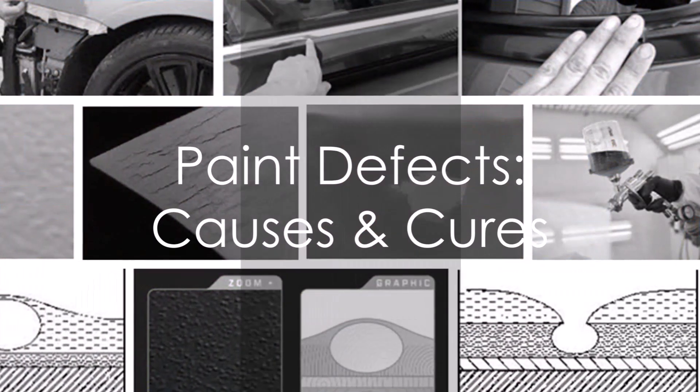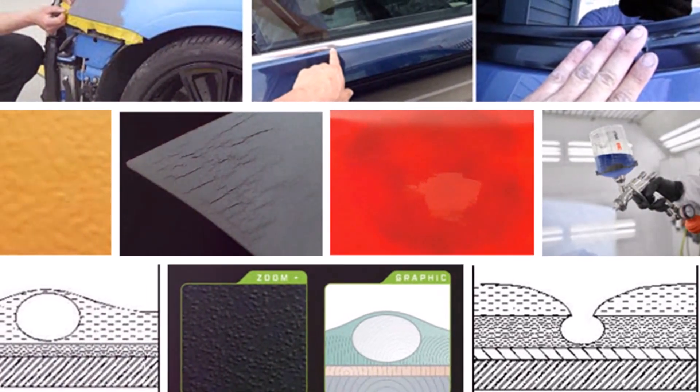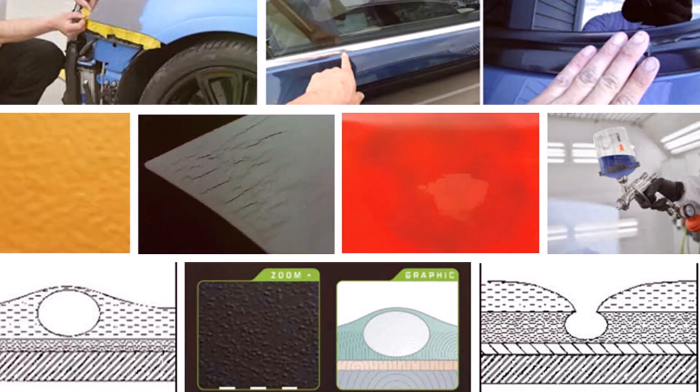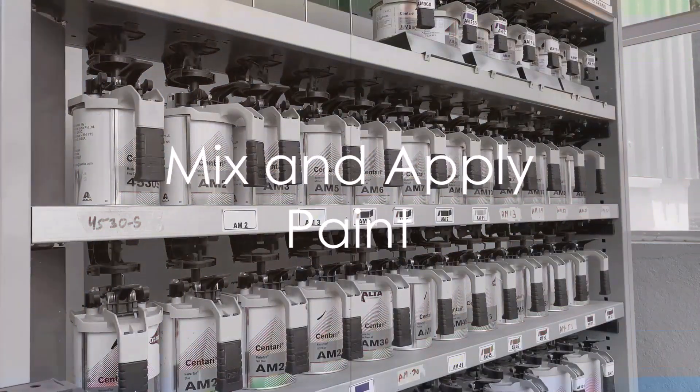Next up is ACR 162, Paint Defects, Causes, and Cures. Here, apprentices become detectives, learning to identify and resolve any imperfections in the paint finish or substrate.